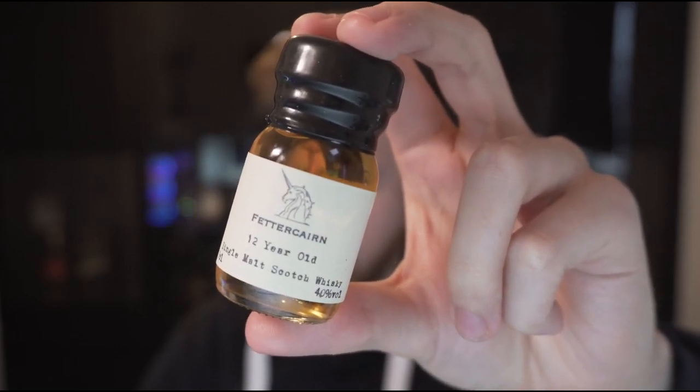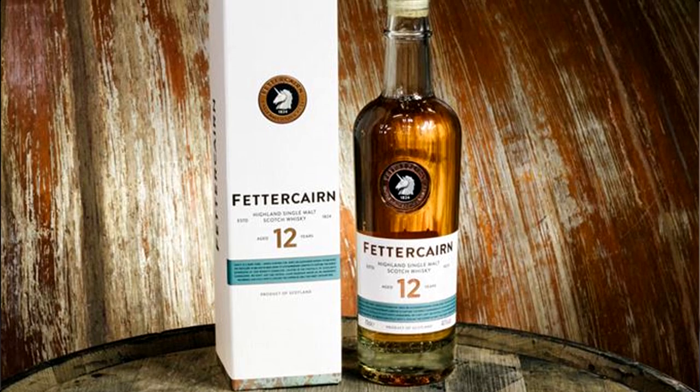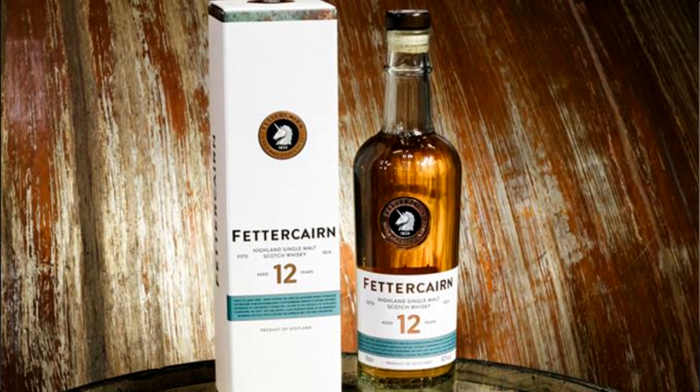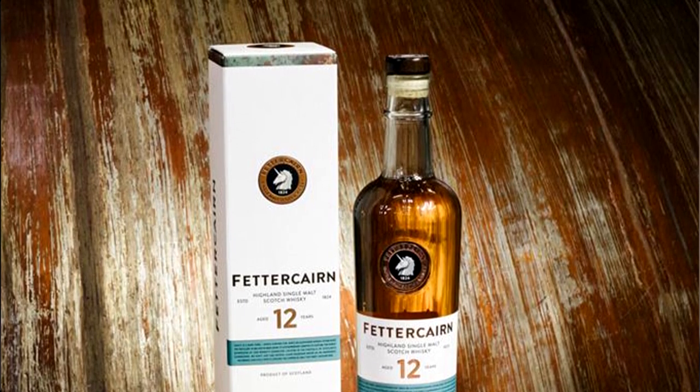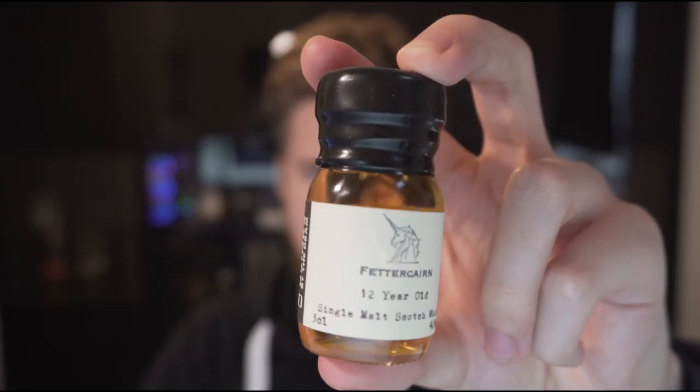Long story short, I found Fetakhan's 12-year-old single malt scotch whiskey to be a nice whiskey, but it was just that — nice. I feel it doesn't really want to offend anybody. It's safe. Allow me to elaborate momentarily, but first, let's open up a dram of Fetakhan whiskey.